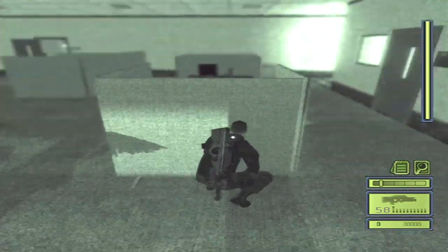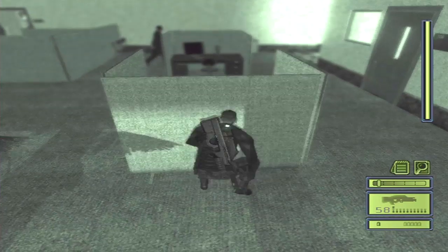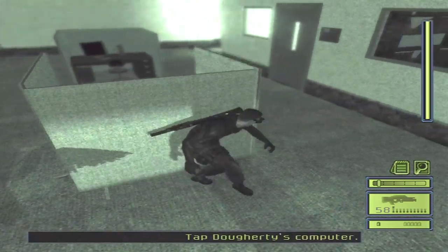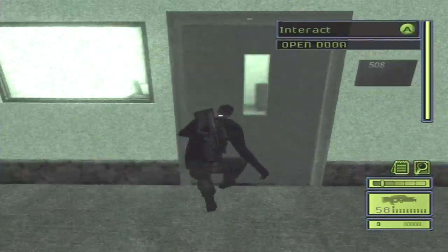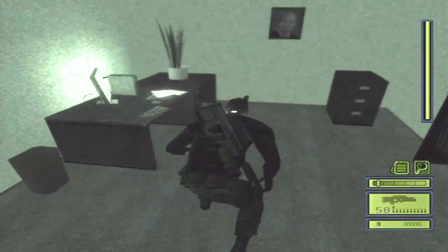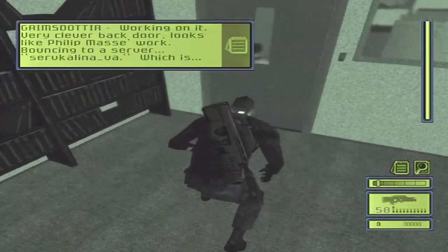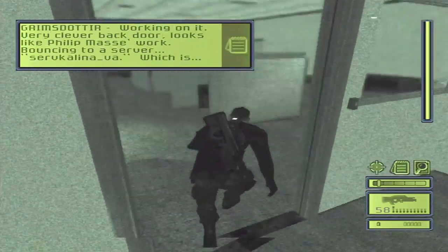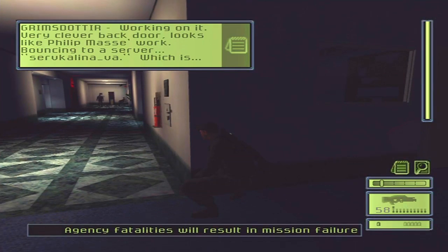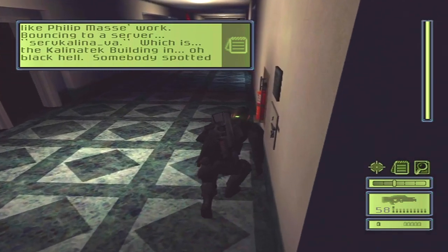I think I can just wait right here for him to walk by so you can see his path or pattern. I don't know where he goes exactly, but I don't believe he is an issue. Here we are in Doherty's office. You can turn off the light switch and then use the computer. The backdoor looks like Philip Mass's work, bouncing to a server - Surfkalina underscore VA, which is the Kalinitek building.